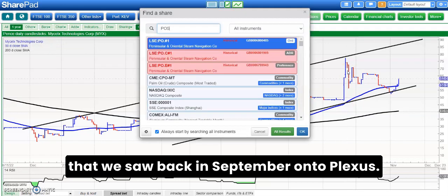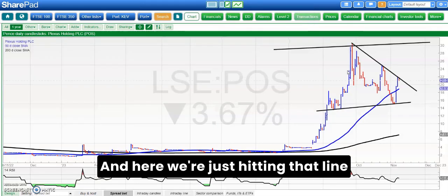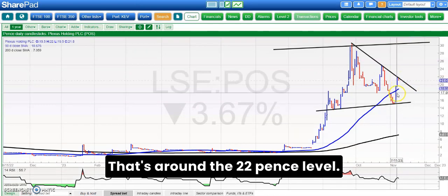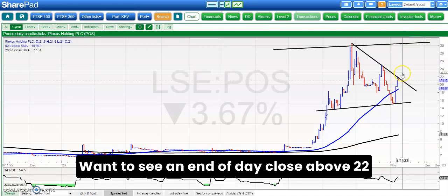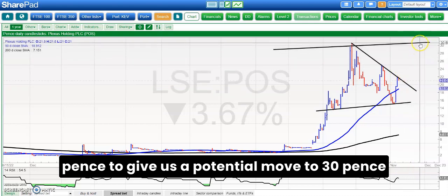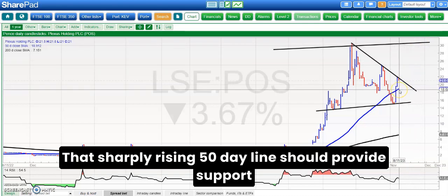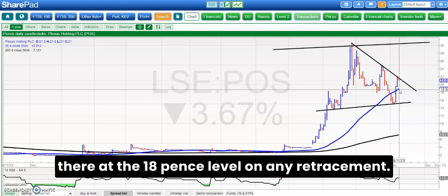On to Plexus, and here we're just hitting that line of resistance from back in August, that's around the 22 pence level. We want to see an end-of-day close above 22 pence to give us a potential move to 30 pence plus over the next four to six weeks. That sharply rising 50-day line should provide support at the 18 pence level on any retracement.